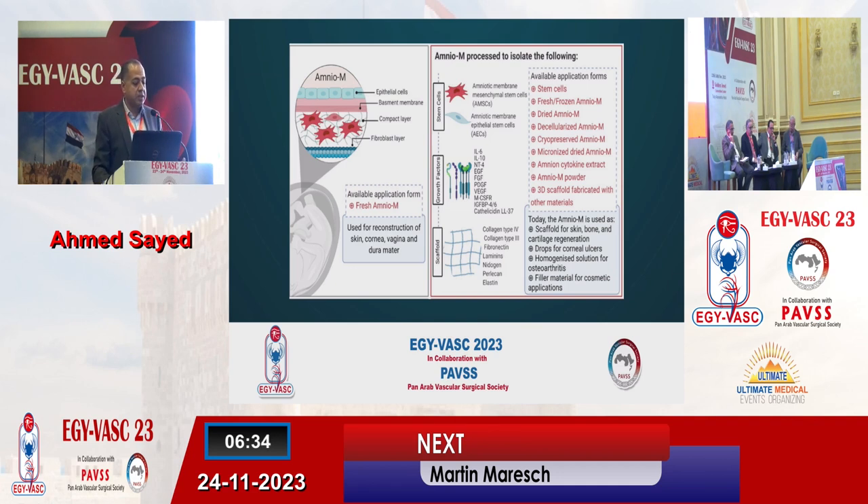So what is the amniotic membrane? It's the inner lining of the placenta, and as you can see, it has an epithelial cell layer, basement membrane, compact layer, and fibroblast layer. It provides stem cells, which could be mesenchymal or epithelial stem cells. It provides growth factors, many interleukins, and first of all a scaffold, which is the platform where all these cells and factors interact together to provide healing.